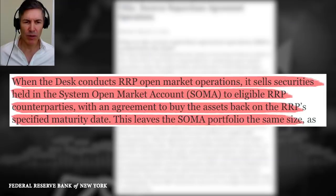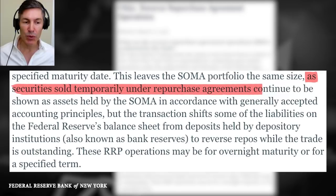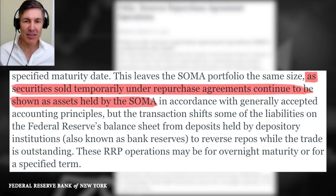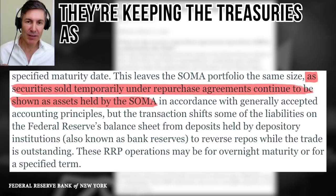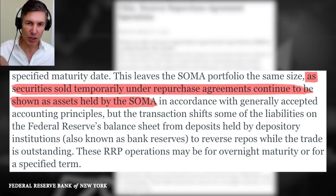Hopefully you're scratching your head right now and saying: wait a minute — if they sold the treasury, how is their portfolio the exact same size? If you just sold a piece of gold, your portfolio would no longer have that piece of gold. Sounds pretty basic, doesn't it? Let's continue: 'As securities sold temporarily under the repurchase agreements continue to be shown as assets held by the SOMA.' So you see what's happening? They're selling those treasuries to the bank, but they're keeping the treasuries as an asset on their balance sheet.